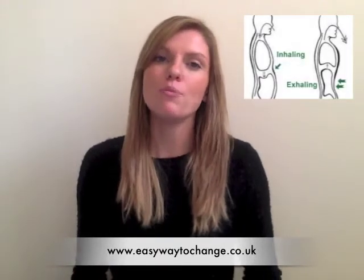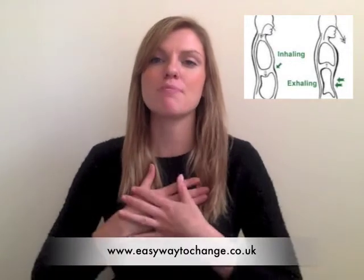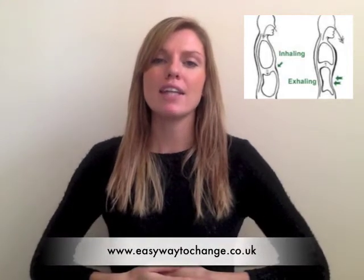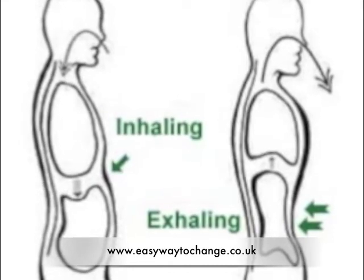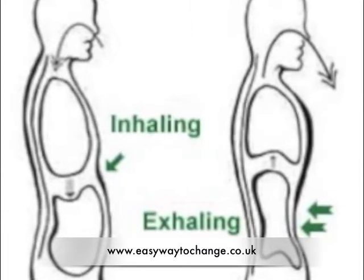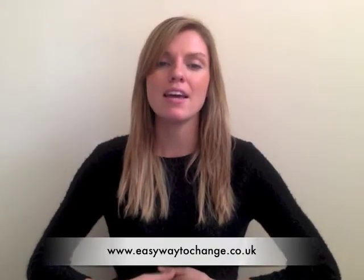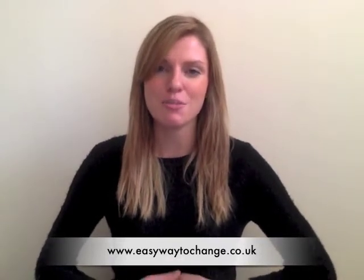Do some abdominal breathing — breathing right into your belly. A lot of us, especially when we're stressed, can breathe into our chests too much, really shallow breathing. But breathe right into your belly, so that you can feel your belly expanding like a balloon as you're breathing in. Breathing in for a count of five, then just holding it for a moment, and then out for a count of seven, feeling your belly flattening, that balloon of air starting to deflate as you're breathing out.